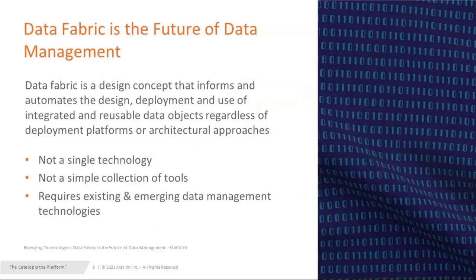According to Gartner, data fabric is the future of data management. It's a design concept that informs and automates the design, deployment, and use of integrated and reusable data objects, regardless of deployment flexibility, deployment platform, or architectural approach. The key things to keep in mind: it informs and automates, helps with deployment across any platform, and doesn't care about architectural approach. Data fabric is not a single technology — it's a collection of tools that helps you achieve this. This is where data fabric comes into play for cloud migration.